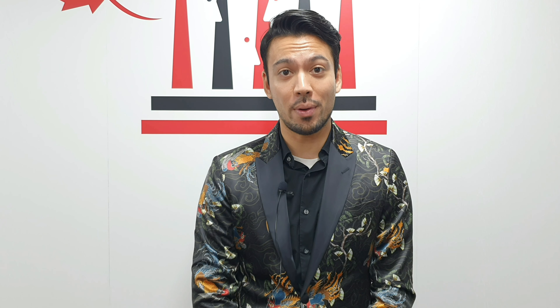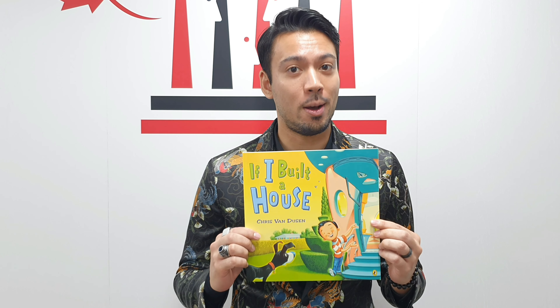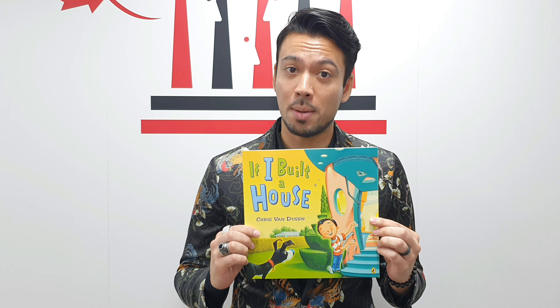Hello everyone, it's Mr. Andre and I'm here in the library at House By Town English. What would your house look like if you could design it? Well, you're in luck because today's story is If I Built a House, written and illustrated by Chris Van Dusen.